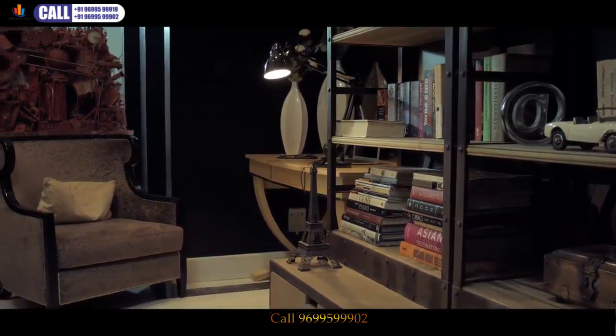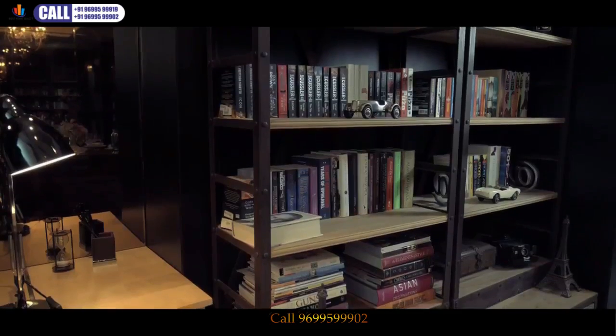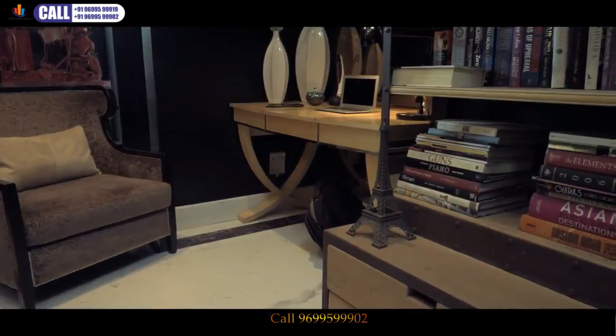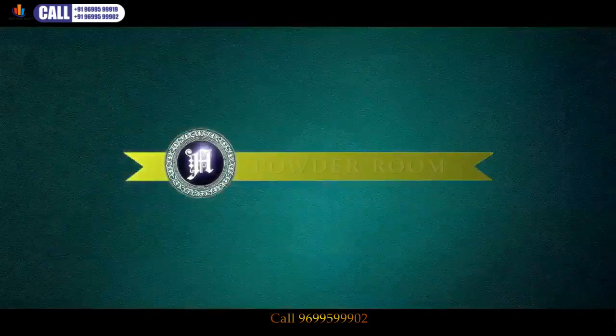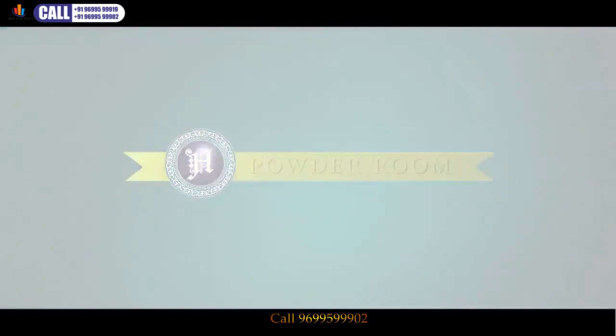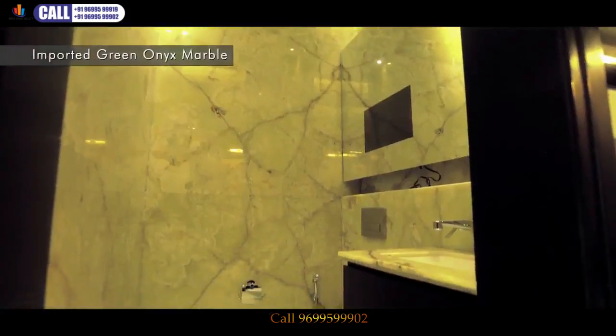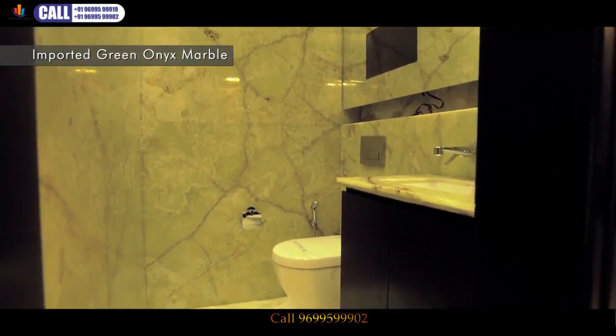To treasure your wisdom resources, we offer a mini library adjacent to the living space. To offer guests an experience of your lifestyle, we also provide a powder room very near to the living area.